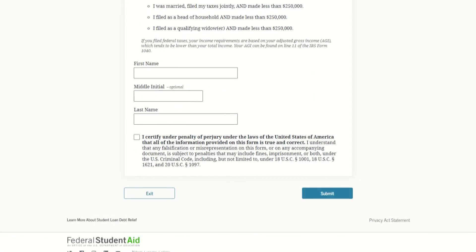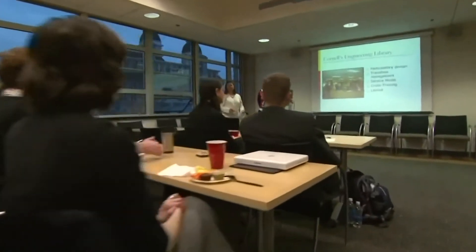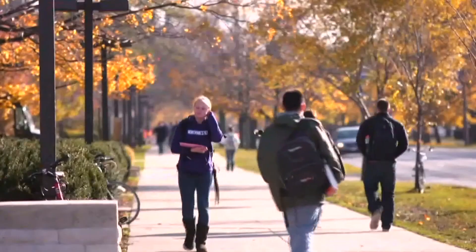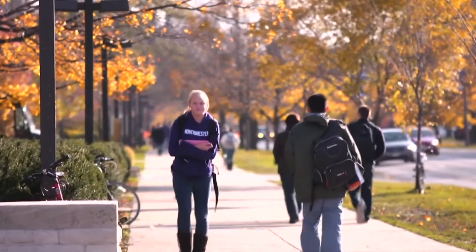Officials say the testing period will allow the Department of Education to monitor and test site performance through real-world use and uncover any possible bugs. The formal application period runs through the end of 2023.